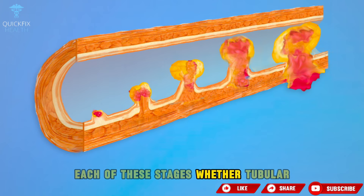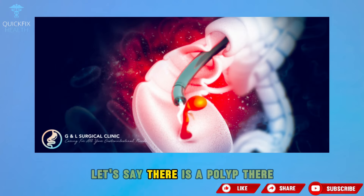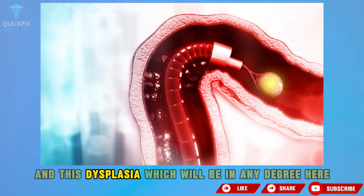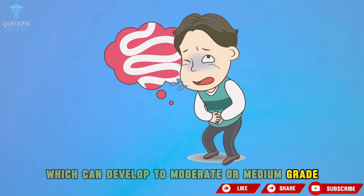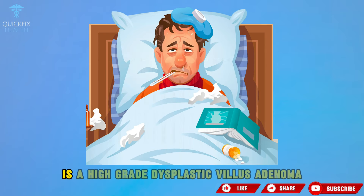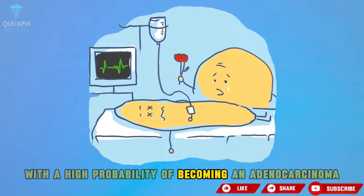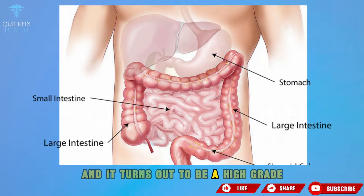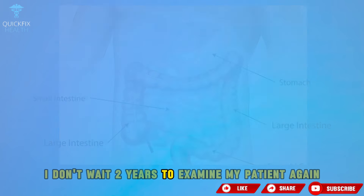Each stage — tubular, tubulovillous, or villous — if not removed, will go through a process of dysplasia. This dysplasia can be low-grade, developing to moderate or medium-grade, or high-grade. The worst situation is a high-grade dysplastic villous adenoma, which is a polyp with a high probability of becoming adenocarcinoma. As a precaution, if my patient has that result, even though it's still a benign polyp, I don't wait two years to examine them again.